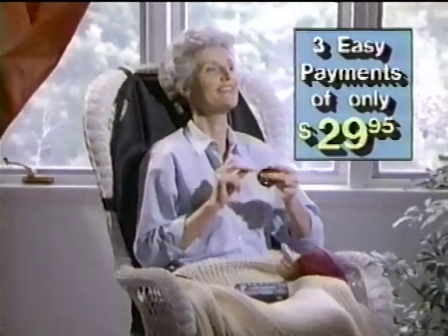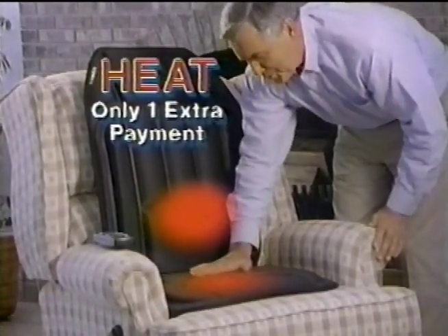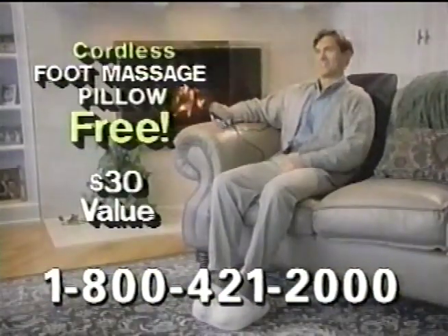Now order Back Pleaser for just three easy payments of $29.95. Get Back Pleaser with heat for just one extra payment of $29.95. Order now and we'll include this foot massage pillow, a $30 value, free.